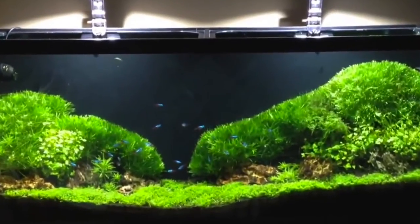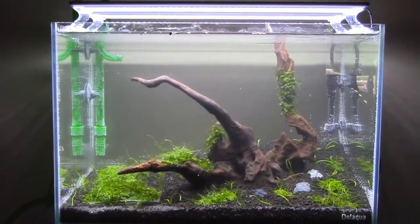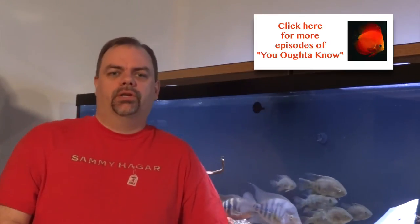More recently, he's added a few more tanks. He's got a Fluval Spec, a 10-gallon Do Aqua, and I think it's like an 11 or 11.5-gallon Mr. Aqua — they're both smaller nano scapes. I'm not sure if there's shrimp in both of them or just one, but they're both awesome-looking little aquascape tanks.